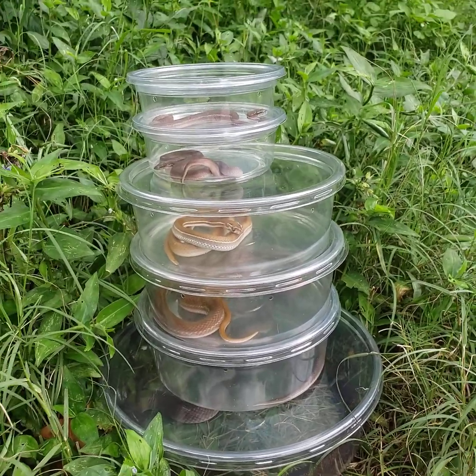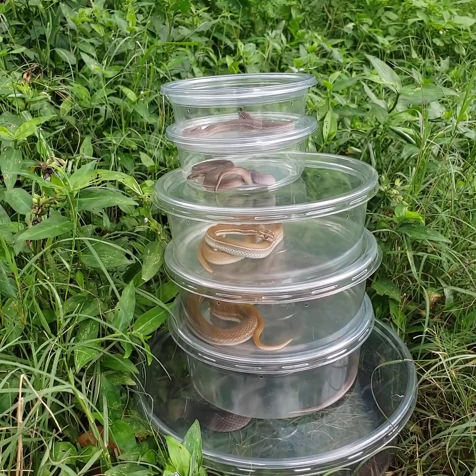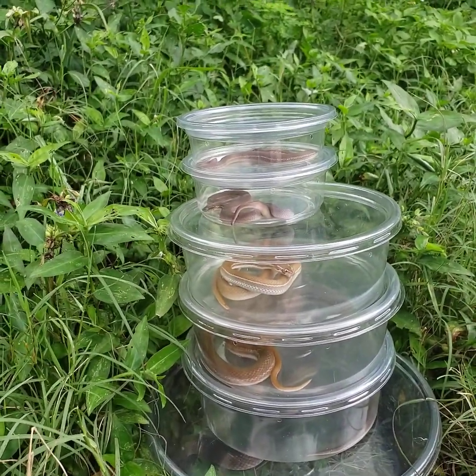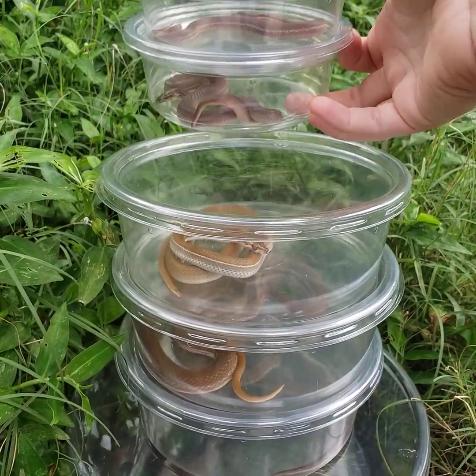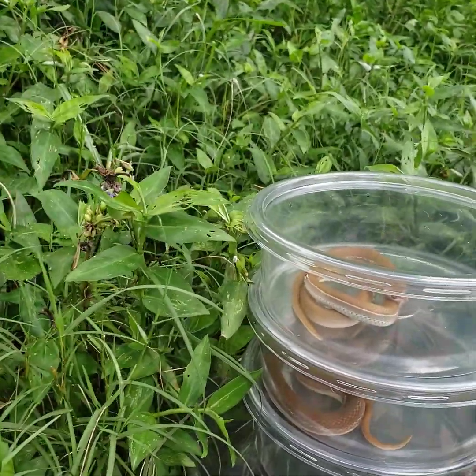I brought out some of both species at various ages so that we can kind of see the differences. Let's start with adults, because I think that's the most easiest way to tell.